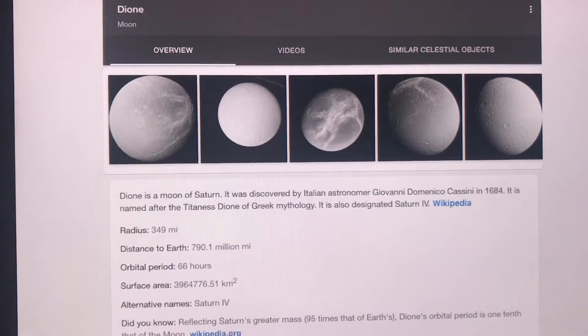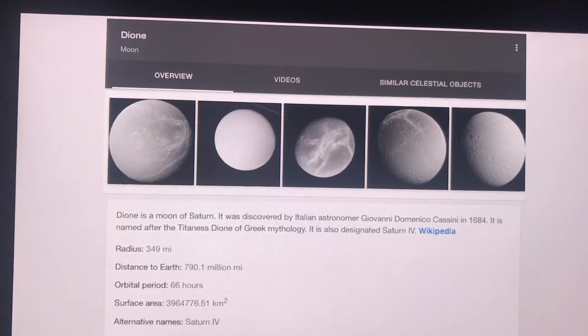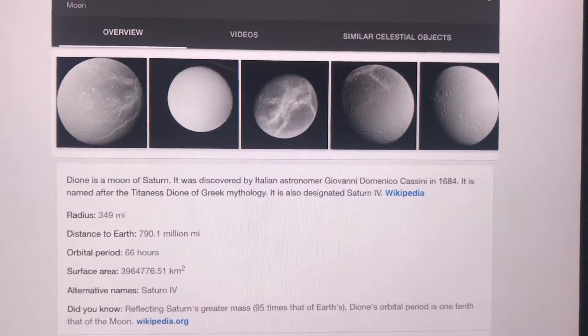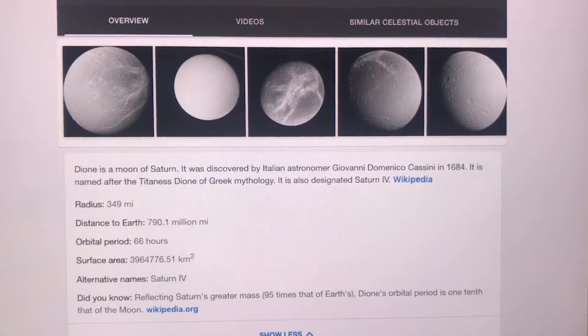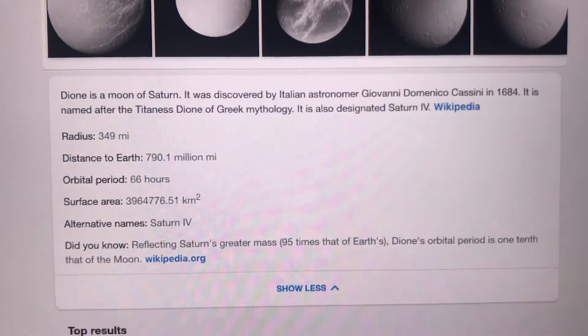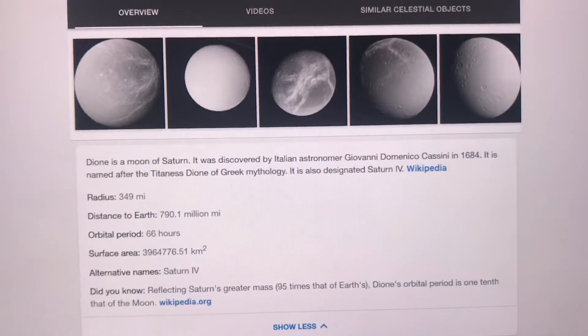Dione has a diameter of around more than a thousand kilometers, and it is the 15th largest moon. The surface area is around almost 4 million square kilometers.